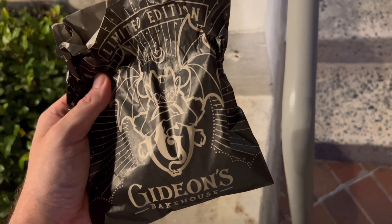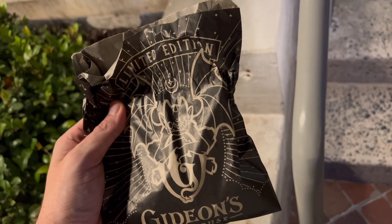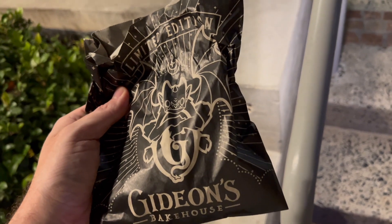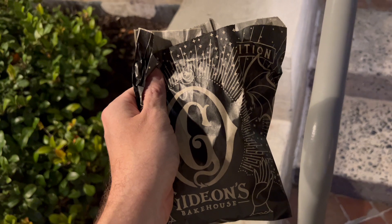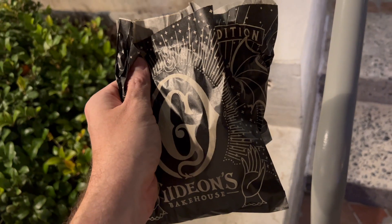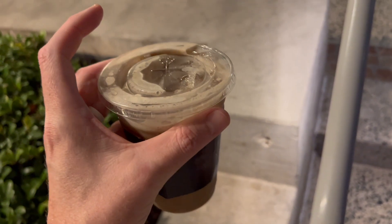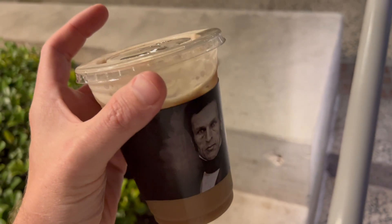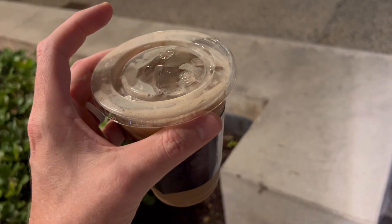We got two cookies from Gideon's — the limited edition peanut butter cold brew cookie. I really like how they put it in a bag that says 'limited edition.' The other cookie we got was the pistachio toffee chocolate chip, which is one of my favorites — I usually get that every time I come here. The other thing we got was the specialty banana cold brew, which sounds really good. Gideon's smells so good — every time they open the door you get a wave of this amazing smell. It's one of the best smells I've ever smelled.